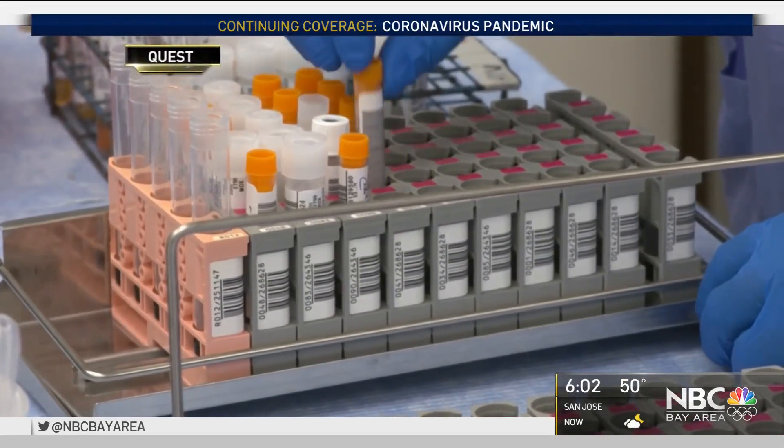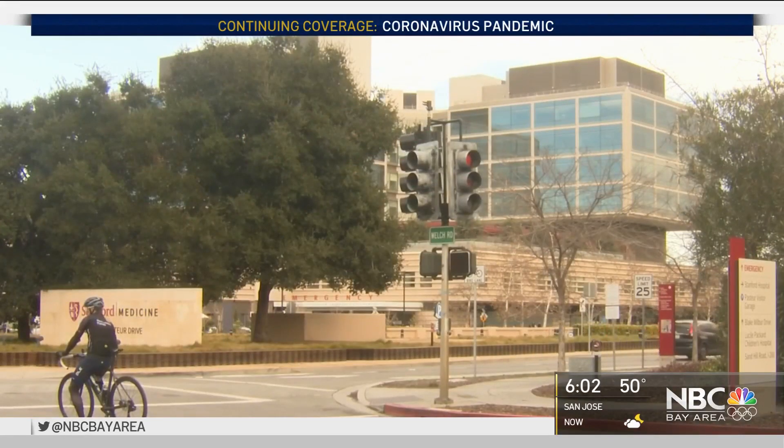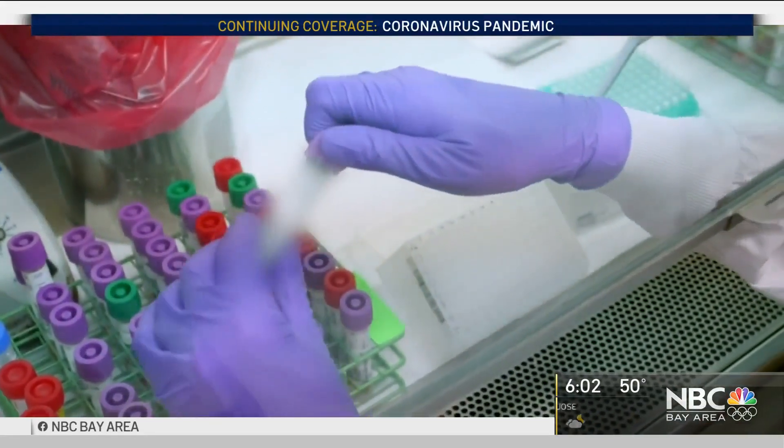Dr. Peter Kim is leading the development of the new vaccine here — one that doesn't need cold storage. Our goal is to have this vaccine be something which can be shipped and stored at room temperature, without requiring any refrigeration. That's going to be particularly important as we try to get these vaccines to the low- and middle-income countries around the world.